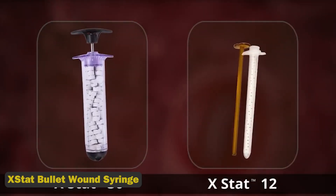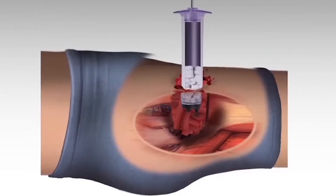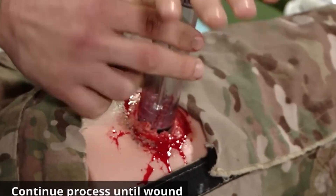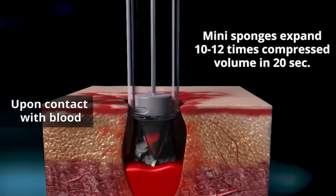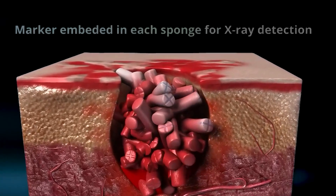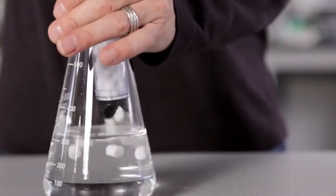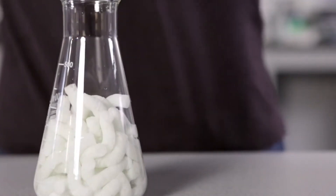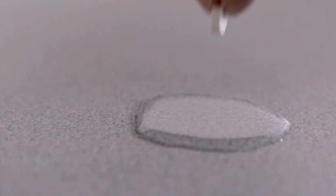10. X-Stat Bullet Wound Syringe. A syringe device that uses 92 spherical sponges to treat gunshot wounds in troops and civilians. The sponges, which can absorb 3 milliliters of blood each, can grow and fill the wound cavity in 20 seconds, effectively stopping bleeding without the need for physical compression. X-Stat sponges can stop blood loss for up to 4 hours, allowing patients to reach a medical center for proper treatment.